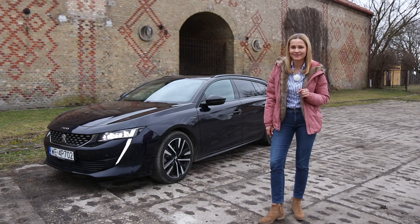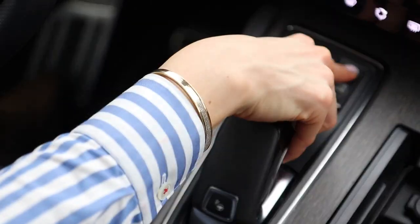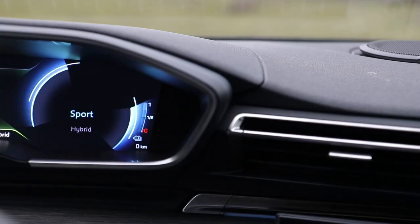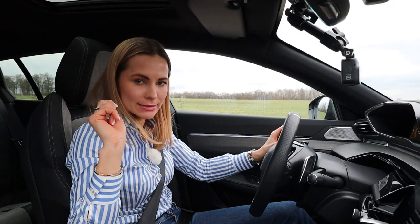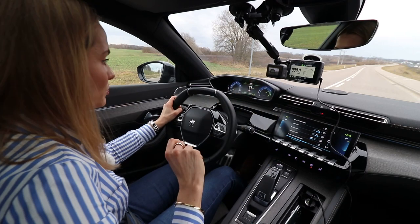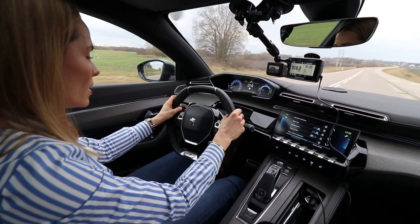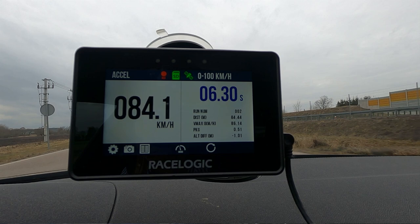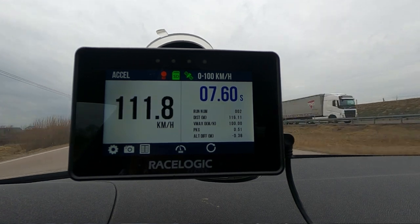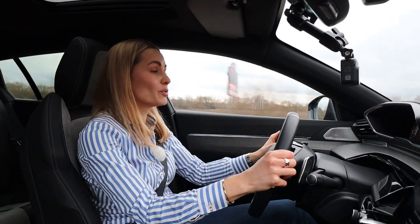Launch control — let's put it into Sport mode, traction control off, nanny is off. Foot on the brake, foot on the throttle, let's warm it up and rock and roll. Come on Frenchy, show me what you've got! Oh, anti-slip regulation activates. So the declared zero to 100 is 8 seconds, and I did it in 7.6 — not bad at all.